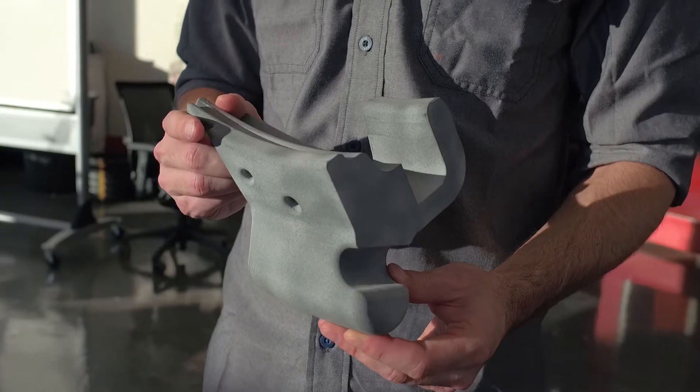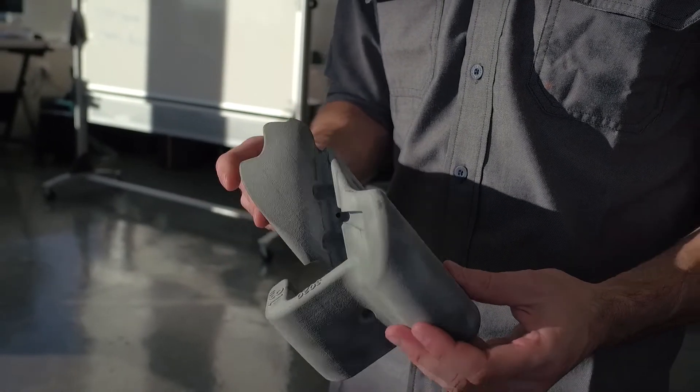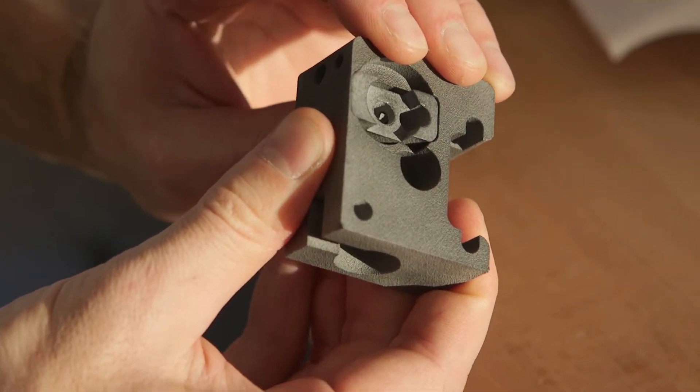For us, additive manufacturing gives us the freedom to go and build the things that we want to build and feel them in our hands in a really short period of time, and allows us to make revisions that otherwise we would never get to the point of making because of the cost-intensive practice of making tooling.